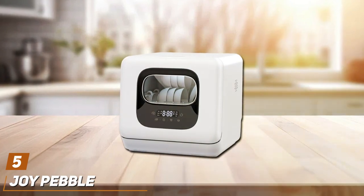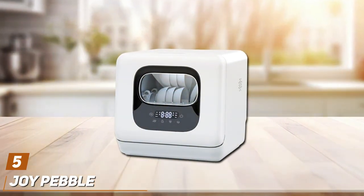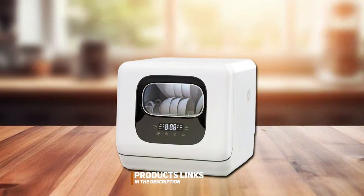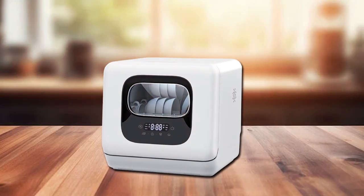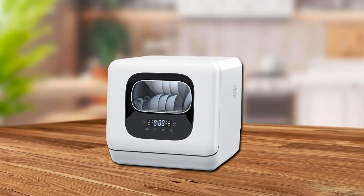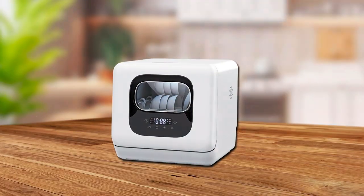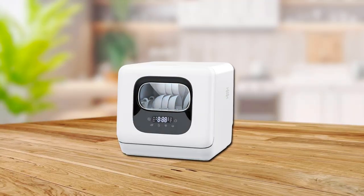At number 5, we have the Joy Pebble Countertop Dishwasher. This dishwasher stands out for its compact design and impressive functionality, making it an ideal choice for small kitchens or apartments. This sleek and modern appliance packs a powerful punch in cleaning efficiency with multiple wash cycles, catering to different cleaning needs from heavy pots and pans to delicate glassware. Durability is a key feature, constructed with high-quality materials that withstand the test of time.